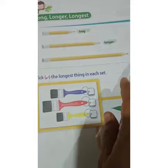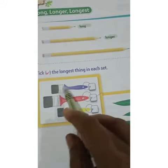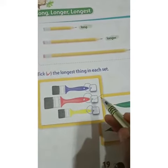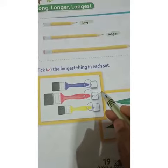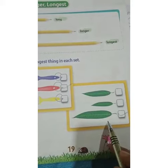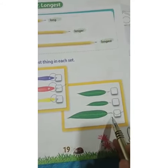Here they have asked you to tick the longest one. All are brushes — which is the longest brush? The red color one in the middle is the longest one that you have to tick. Here three leaves are given — which is the longest leaf that you have to tick?